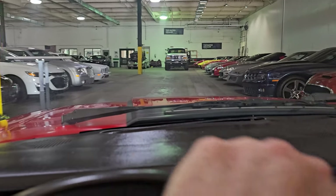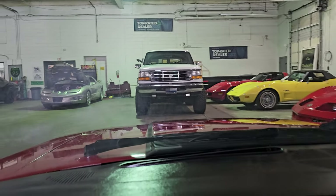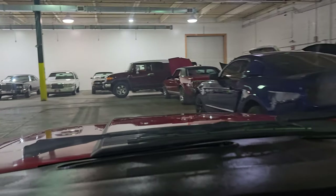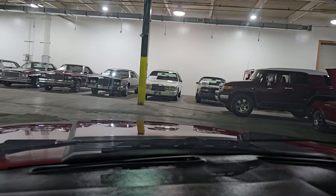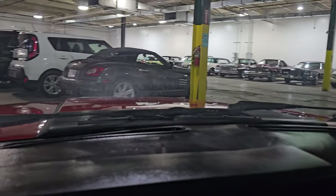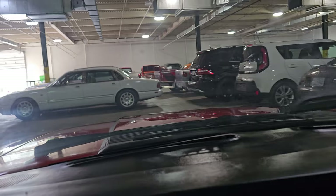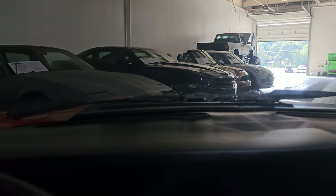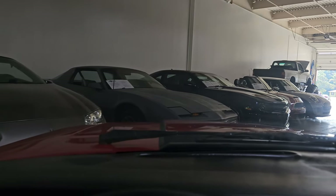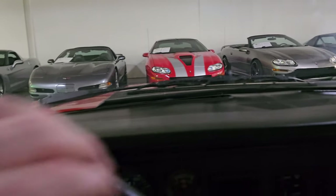Driving into our showroom — which is something the general public does not do. They would park outside and come in and browse around. But if you were to walk in, you could walk all through here and see all the cool cars that we have. Ultimately, we get our hands on these things so that you guys can take them home and love them and call them yours. Let's go ahead and get you falling in love with something sooner than later.